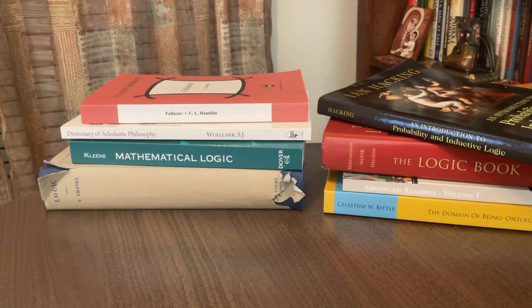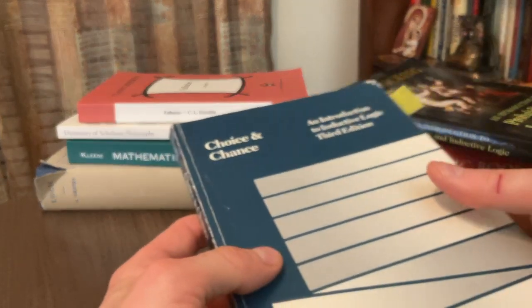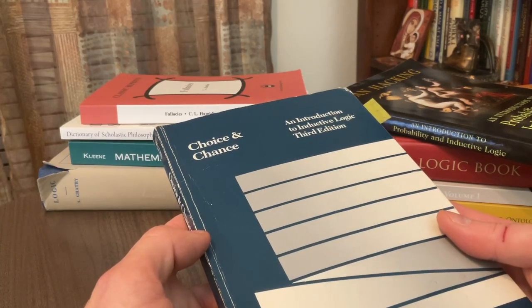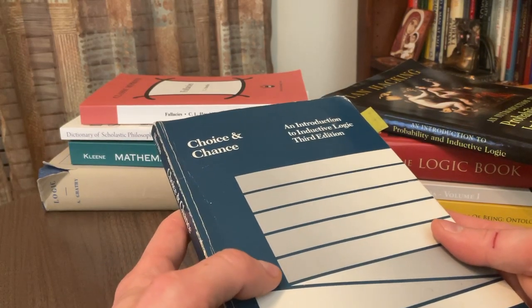Hey, this is the Amateur Logician from AmateurLogician.com. I really do hope you are doing well, and I want to show you another book. While there's no shortage of introductory logic books out there that specialize in deduction, there really does appear a shortage of books that specialize in induction.